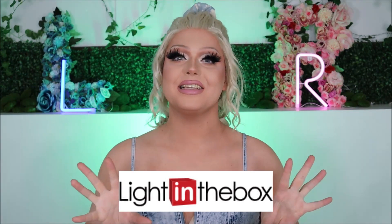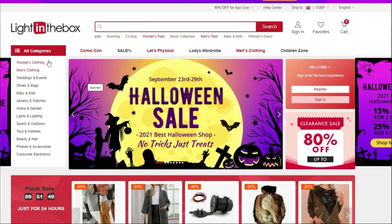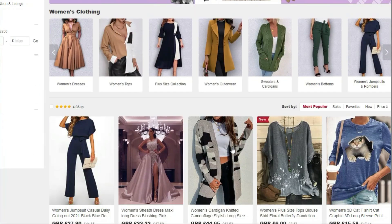Today's video is proudly sponsored by Light in a Box. Light in a Box is an online fashion retail store where you can literally purchase any garment for any occasion, in all different sizes, colors, shapes, textures — the works of it all.